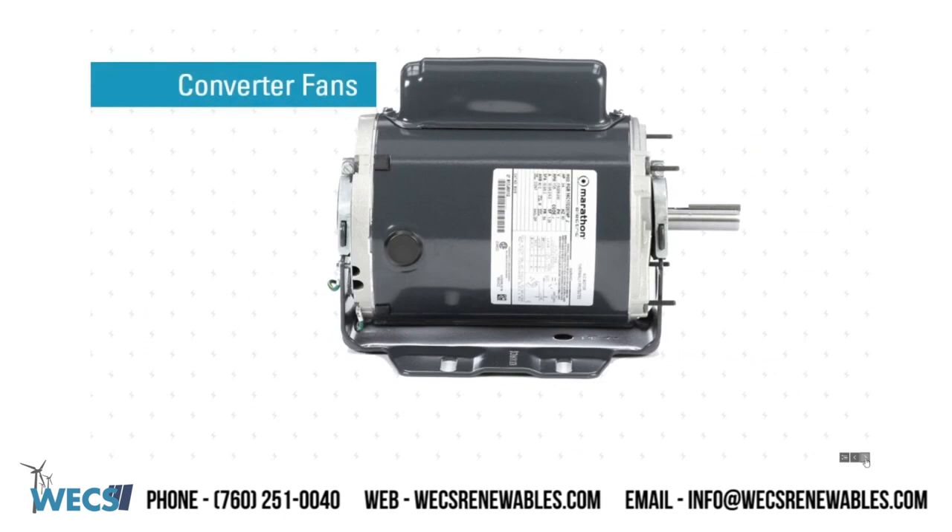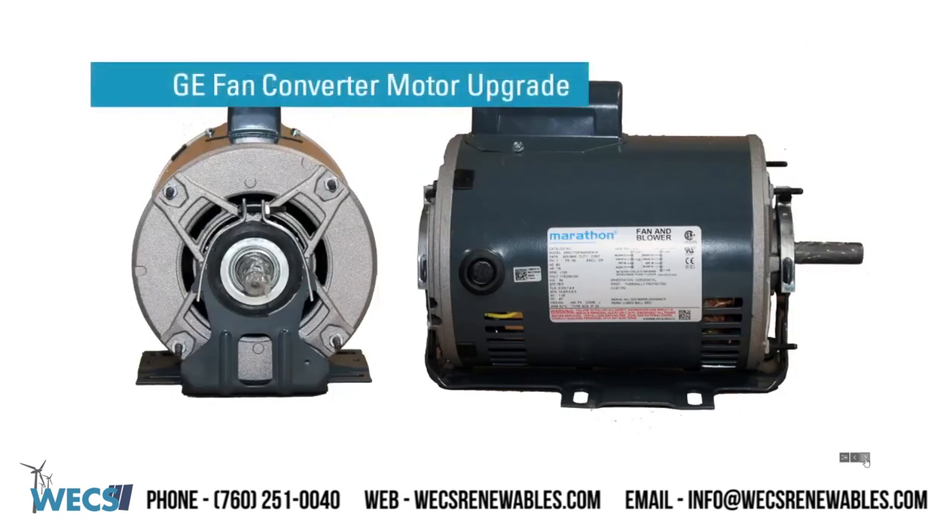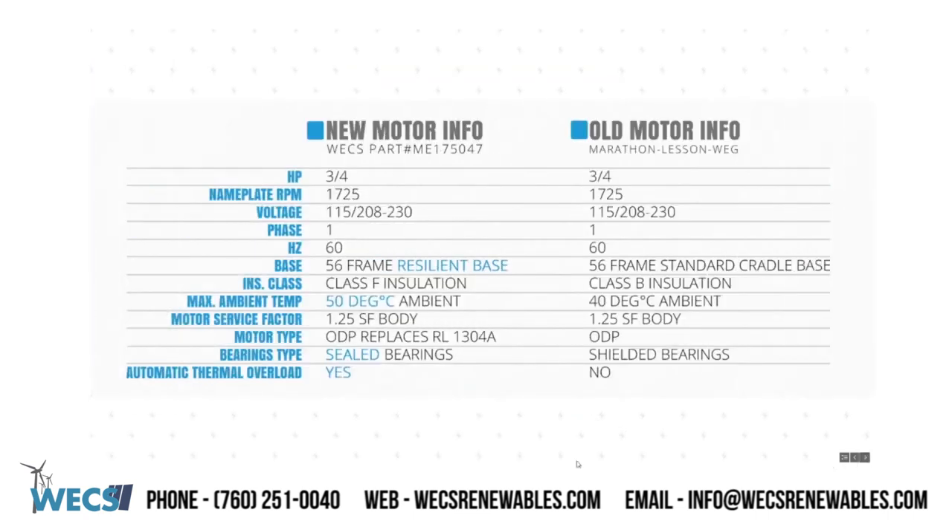GE fan converter motors. WEX Renewables can offer all original type converter fan motors, including Marathon, Leeson, and WEG. WEX upgraded GE fan converter motor — our drop-in replacement converter fan motor is field tested since 2016. Our upgraded motor has class F insulation compared to OEM class B insulation and offers a higher max ambient temperature rating of 50 degrees Celsius. Our motor has sealed bearings versus shielded bearings and comes with an improved resilient base frame to reduce vibration damage to the motor.